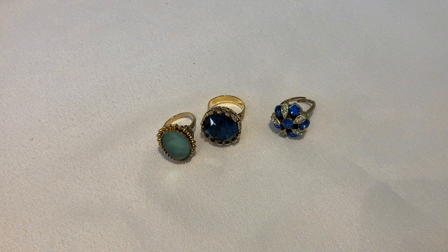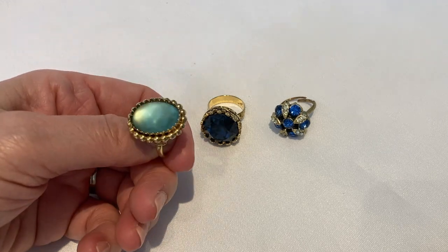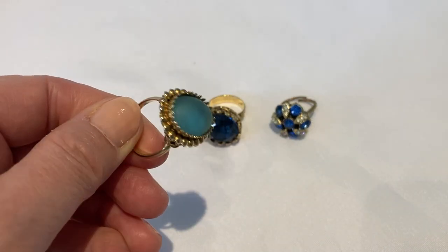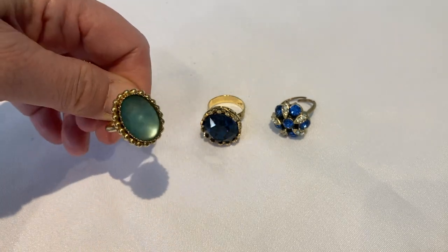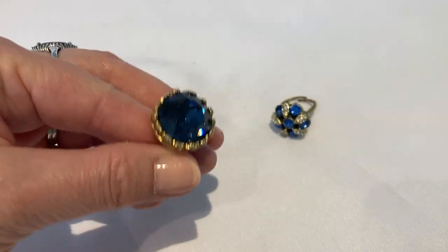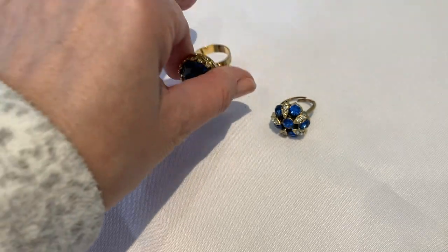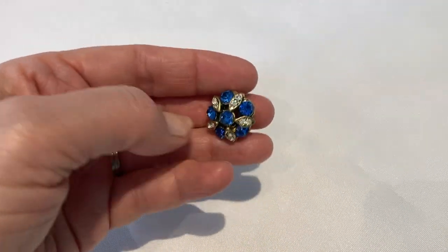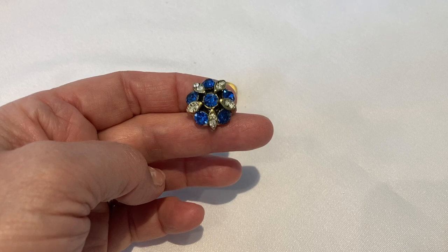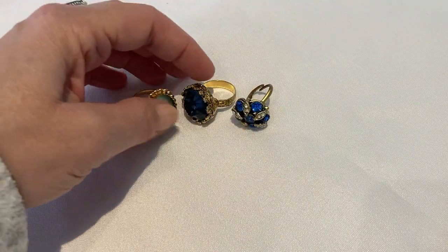I have three unmarked rings here that I need your help with. This first one has a beautiful glass stone. It's got very nice shoulders to it and it is adjustable. This one has a beautiful blue glass stone, faceted, and it's adjustable as well. And then this one is pretty old and pretty worn — it's very heavy. I somehow feel that these stones may be Czechoslovakian or Austrian, so if you have any ideas or comments, please leave them for me.